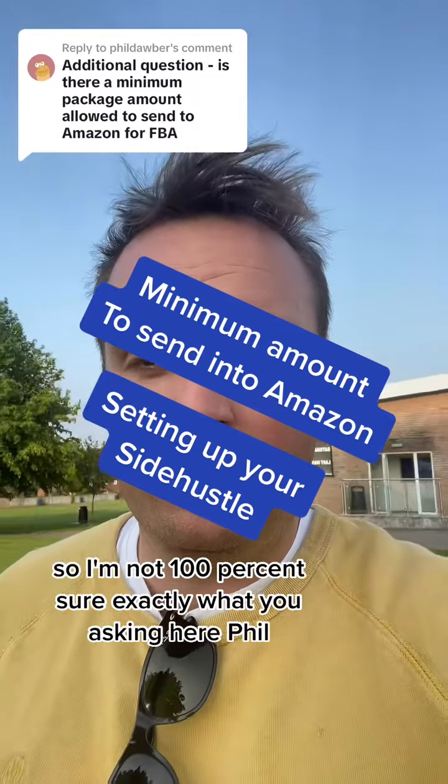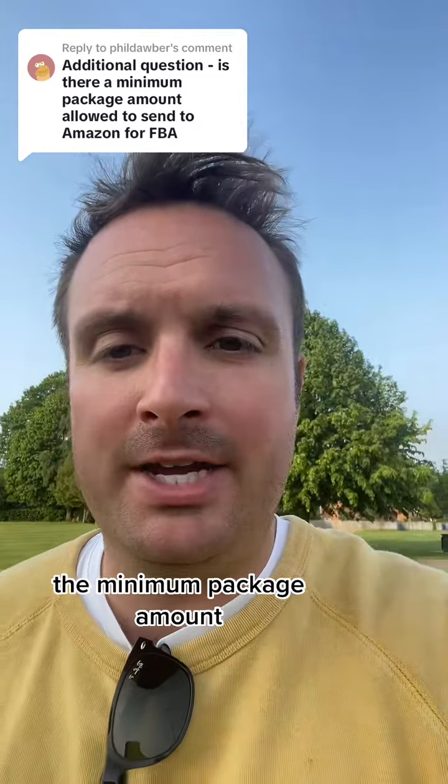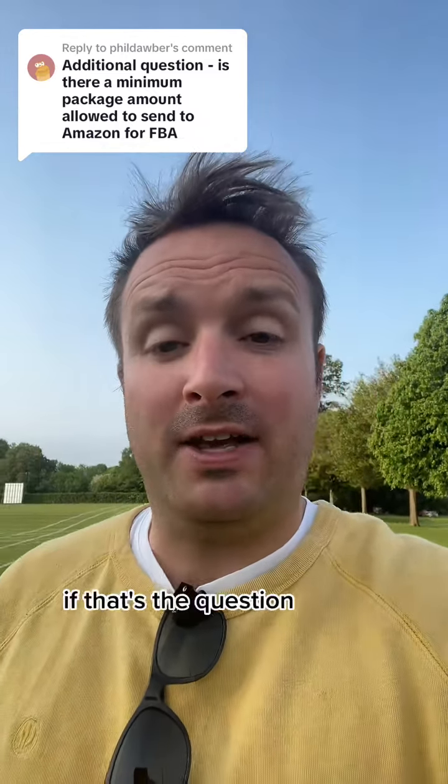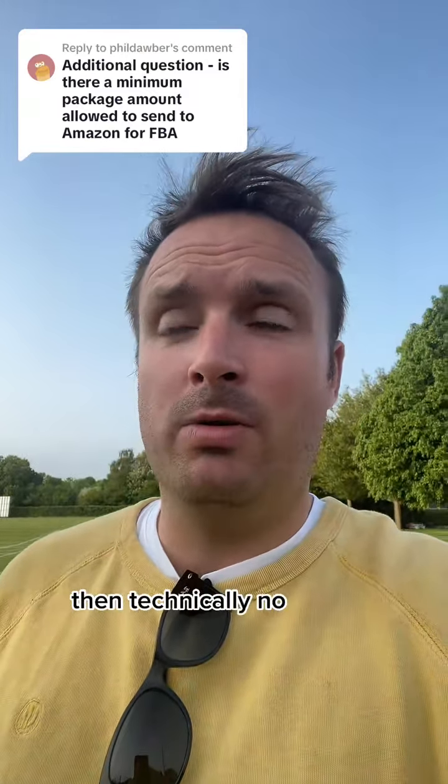I'm not 100% sure exactly what you're asking here Phil. So the minimum package amount — do you mean like is there a minimum number of units you can send in one package? If that's the question then technically no.